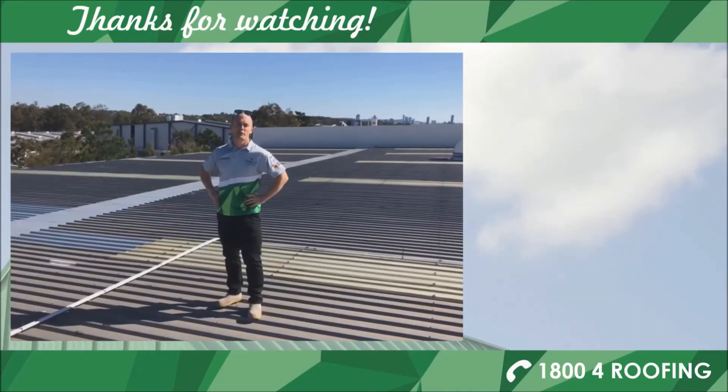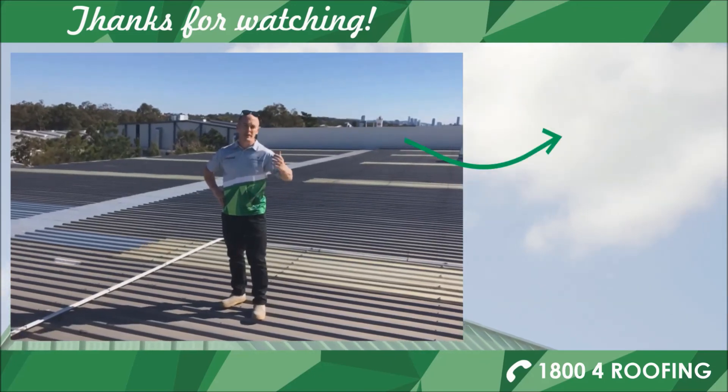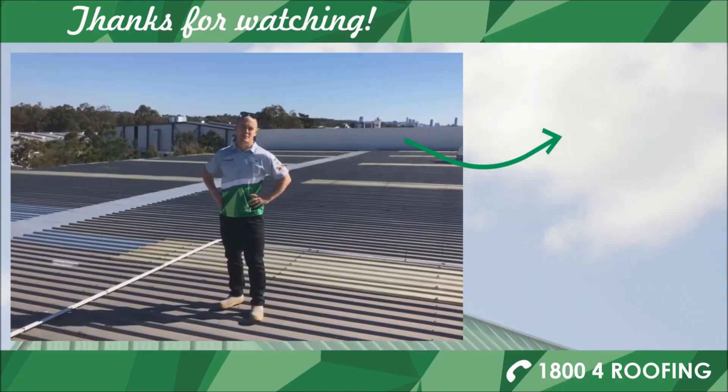We hope you found that helpful. For more information, check out our web series eBook. Alternatively, head over to our website by following the link on the right-hand side of the screen. Thanks for watching.